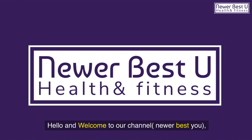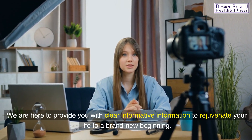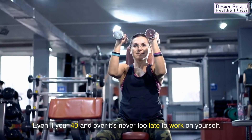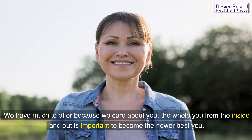Hello and welcome to our channel, Newer Best You. We are here to provide you with clear, informative information to rejuvenate your life to a brand new beginning. Even if you're 40 and over, it's never too late to work on yourself. We have much to offer because we care about you — the whole you, from the inside and out, is important to become the newer best you.